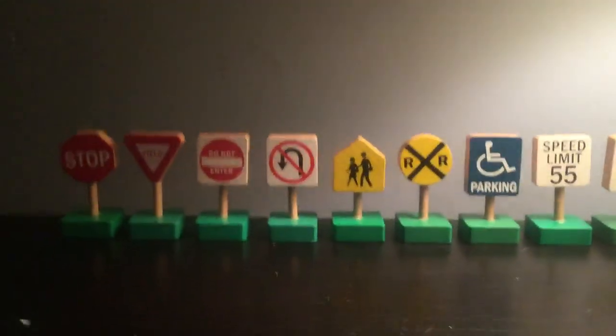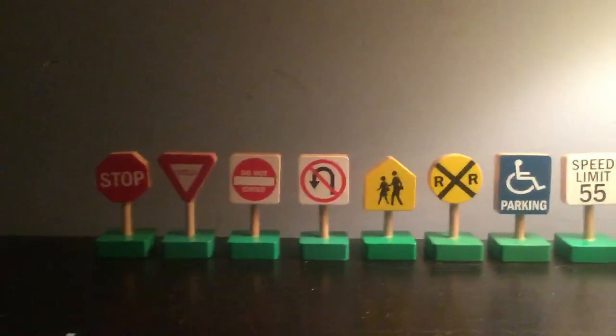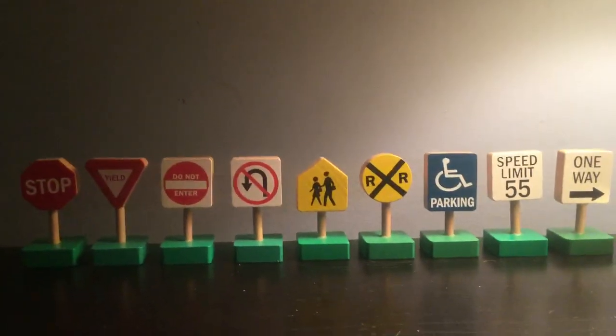Hi, this is Nathan here. Today I'm going to show you this little wooden traffic sign. I got this Christmas back in 2018, but they look cool. I'm going to show you what the signs mean.